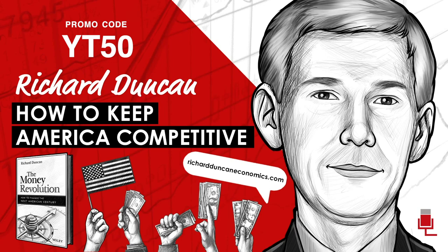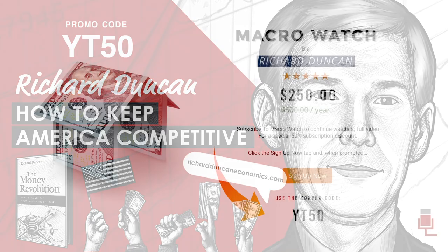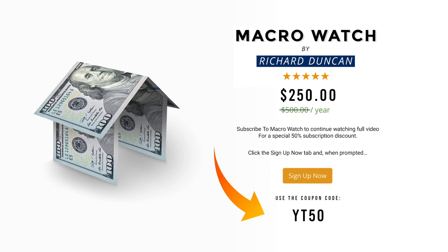I worked on this book for four years, but I wasn't starting from zero — I had written three other books and I've been in the financial industry since 1986. One of the important contributions in this book is a history of the Fed told in a unique way. It traces changes in the Fed's balance sheet — the liabilities side shows where the Fed gets the money it creates, and the asset side shows how the Fed uses that money.